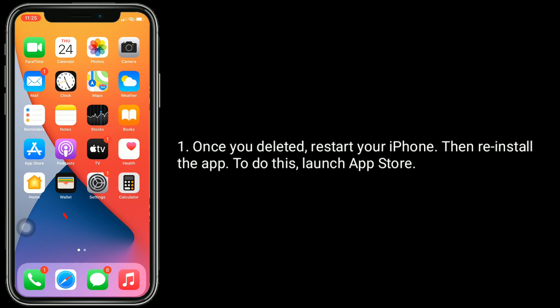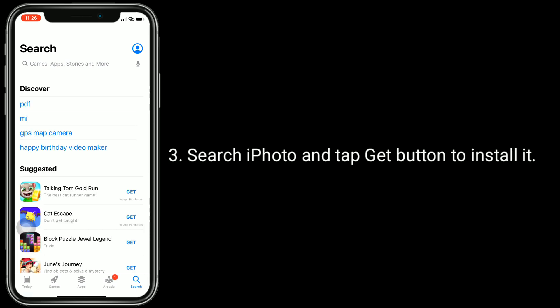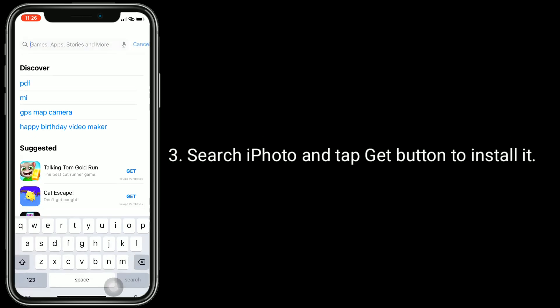Once you've deleted it, restart your iPhone, then reinstall the app. To do this, launch the App Store, tap on the search icon at the bottom, search for iPhoto, and tap the Get button to install it.